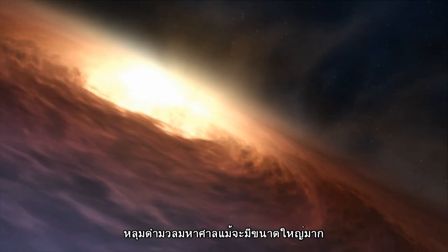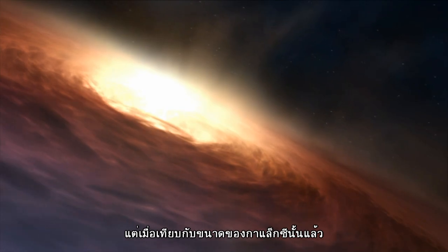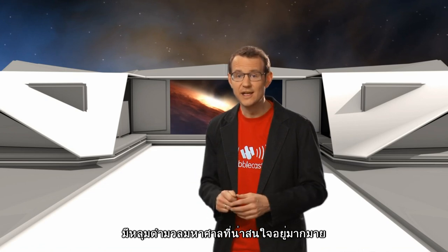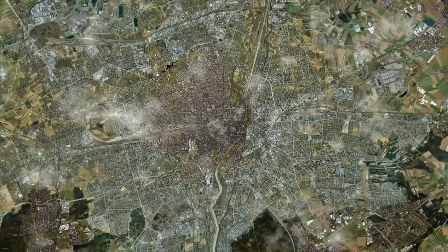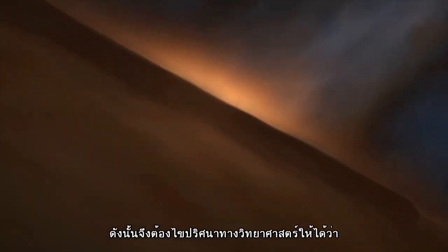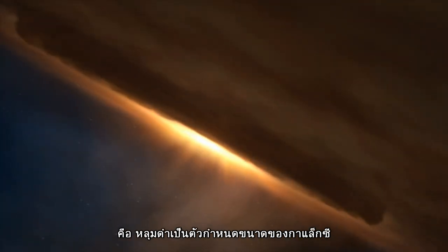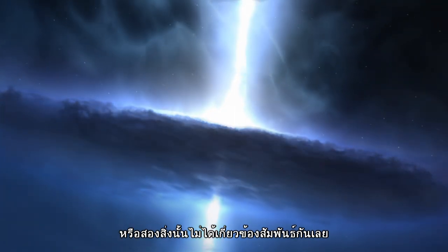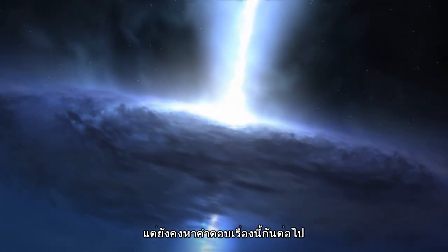A supermassive black hole packs a lot of punch, but compared to its host galaxy, it's actually tiny. The region of space most immediately influenced by a supermassive black hole is about a million times smaller than its surrounding galaxy — that's about the same size difference as between a coin and a whole city. So it's pretty hard to imagine any processes that might link the two in a long-lasting way. Do black holes regulate the size of galaxies? Or do galaxies regulate the size of black holes? Or is something altogether different happening? Just now astronomers don't know, but they're working hard to find out.